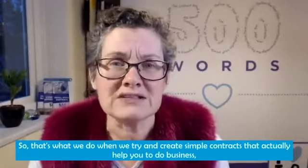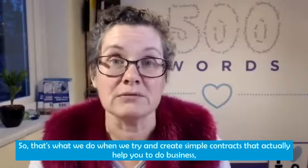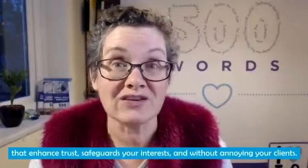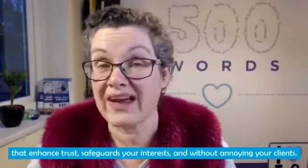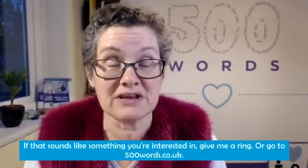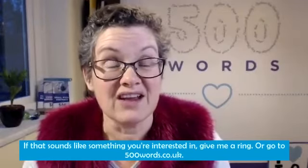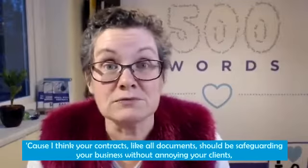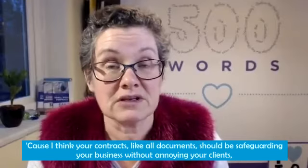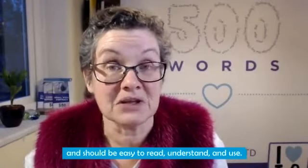That's what we do when we try and create simple contracts that actually help you to do business, that enhance trust, safeguard your interests, and without annoying your clients. If that sounds like something you're interested in, give me a ring, or go to 500words.co.uk, because I think your contracts, like all documents, should be safeguarding your business without annoying your clients, and should be easy to read, understand, and use.